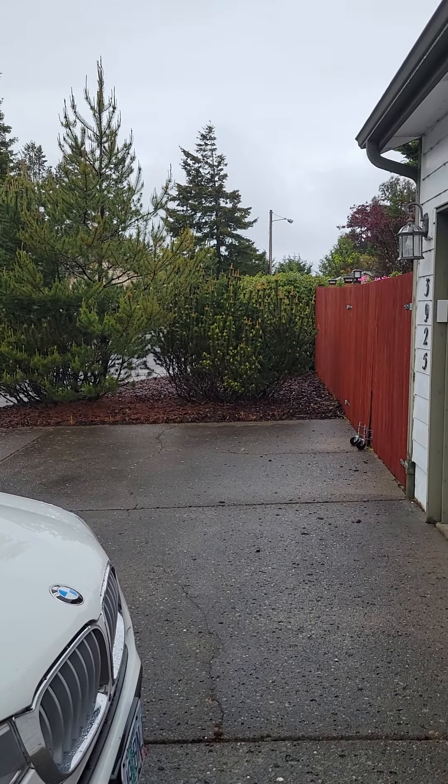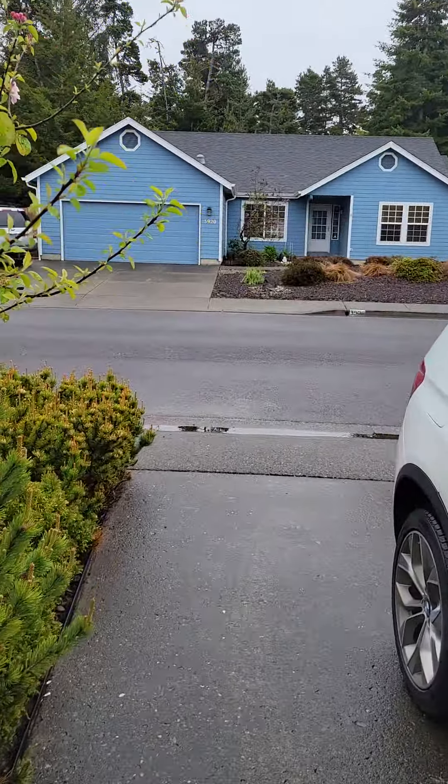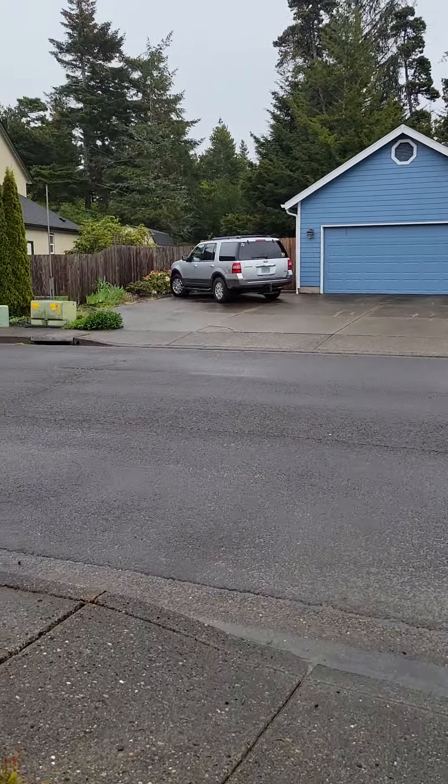Hey, it's a nice rainy day here in Florence, but it's breaking just for a minute. I'll give you a good view of the outside of the house.